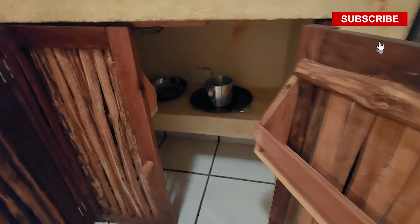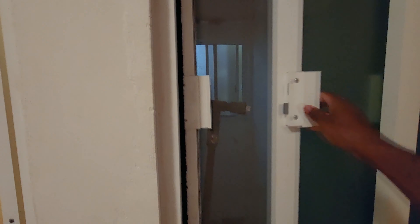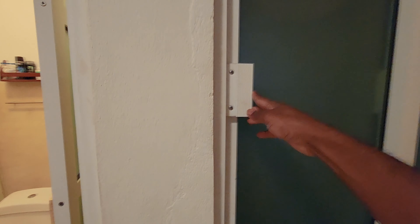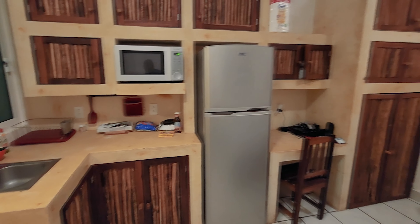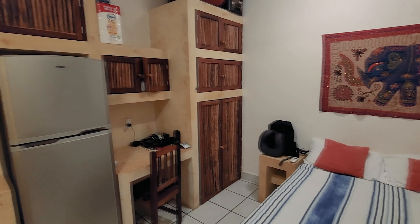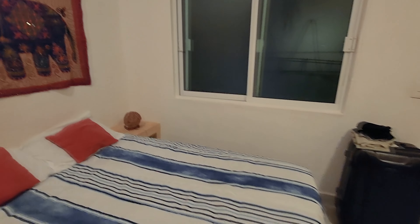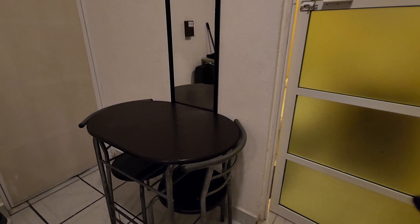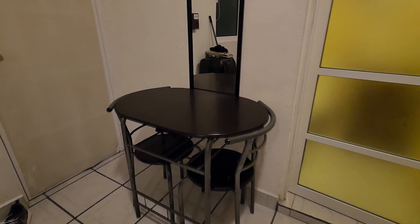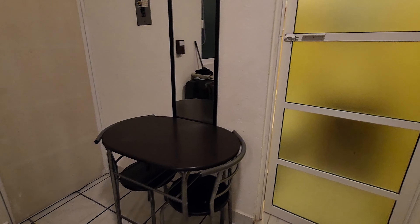You can put your pots and stuff down here, and you have windows so if you're cooking you can get some fresh air. For dining, you have your table right here and two chairs — it's enough space to sit down and eat breakfast, lunch, or dinner. Even if you have somebody over, it's enough space and it's very sturdy.